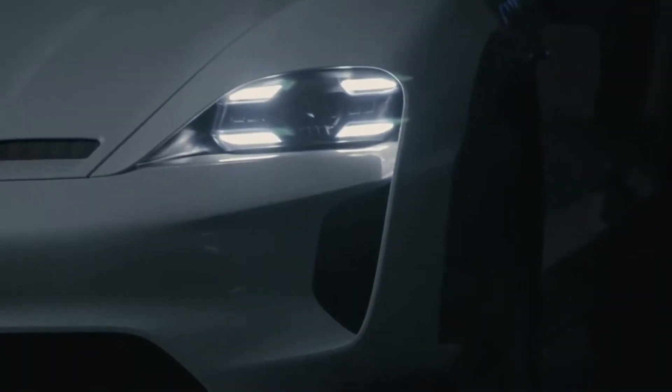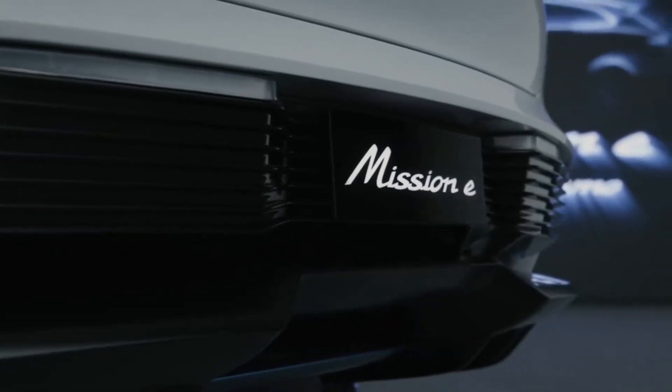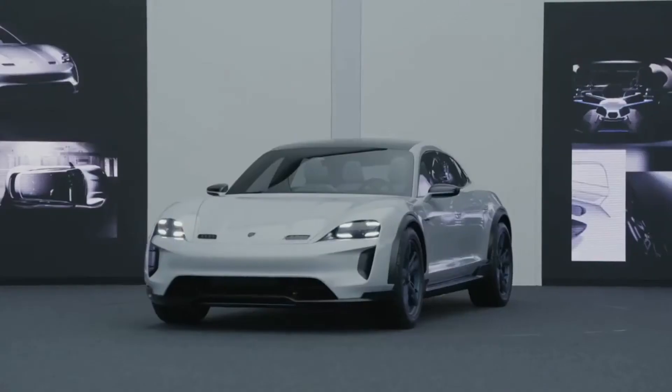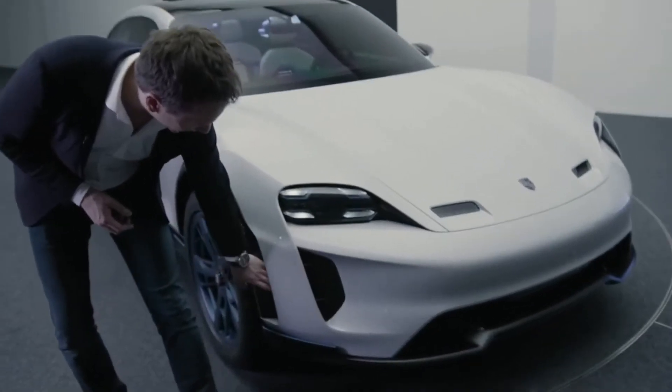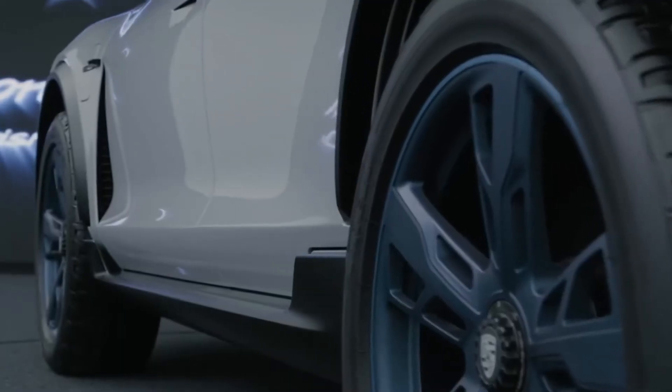With electric vehicles, good aerodynamics are absolutely crucial — they always convert to a better range — which is why we said, okay, let's focus on this aspect. A real breakthrough here: at the front there is airflow, at the side a very modern treatment.